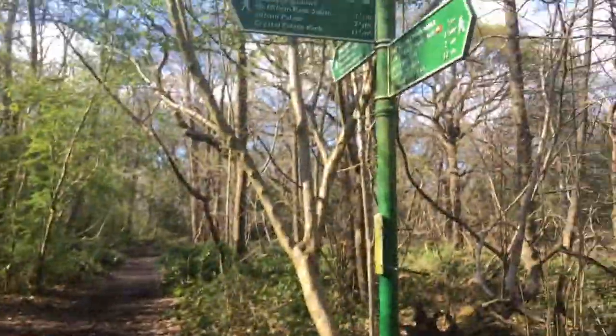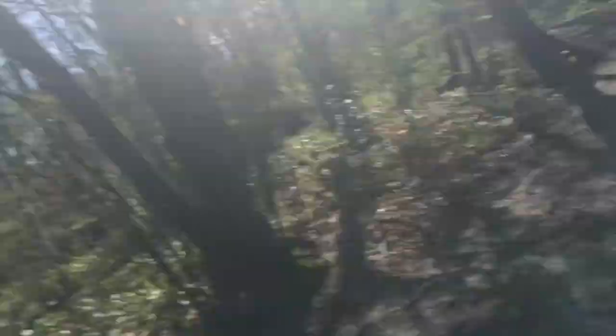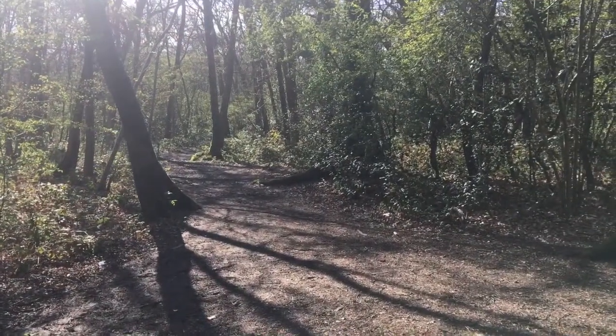I've made it back to the signpost. So I'm going to do this — this is Stage 2, which is the shortest bit of the walk. It's only about 3.9 miles. But here's the signpost — I found it. So that shows me where to go. Down that path there. So that's where I'm going.